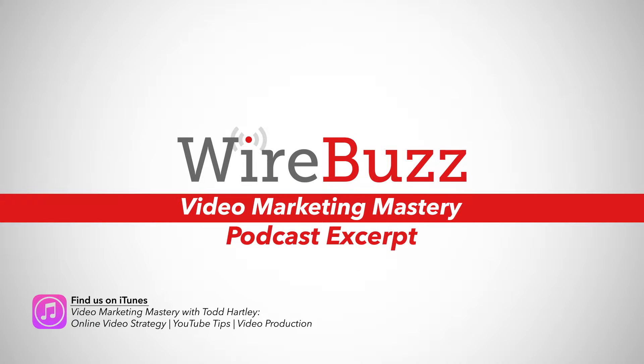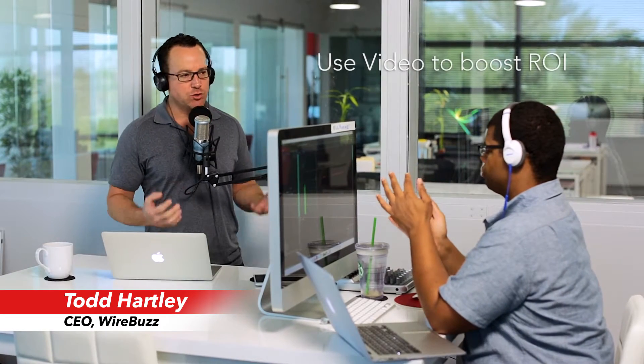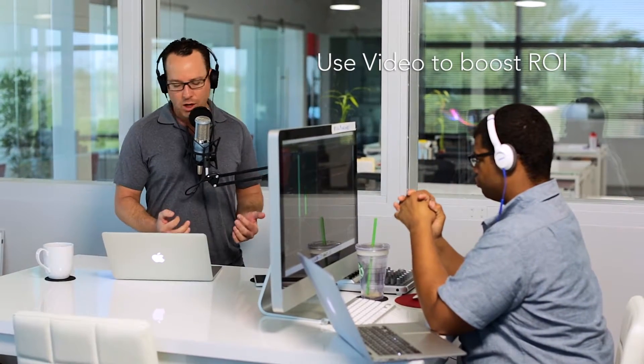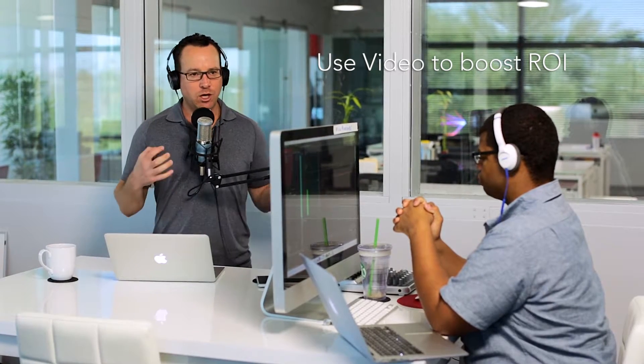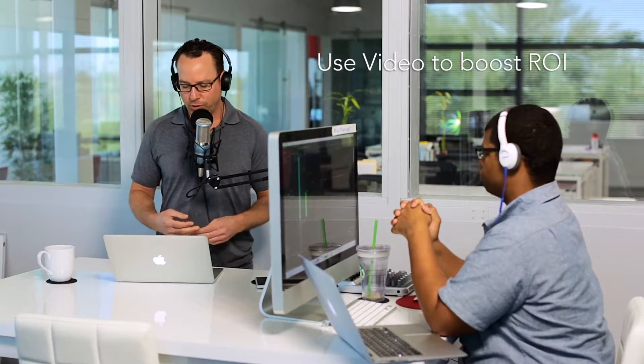In this episode of Video Marketing Mastery, I want to teach you something that I do all the time. It's changed the trajectory of my business and for my clients, and I'm going to explain how to use video to boost the ROI from conferences and how to optimize the way your sales team convinces and converts all year long.